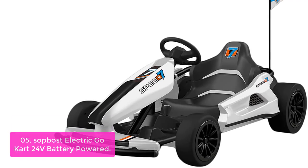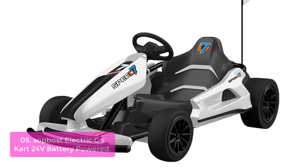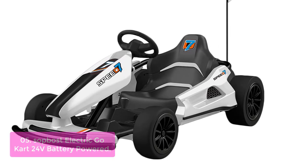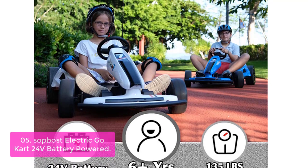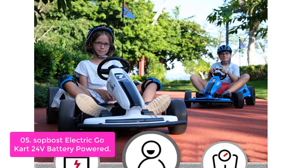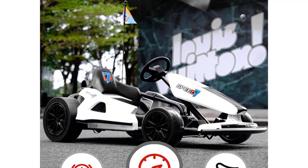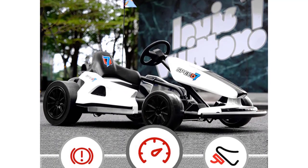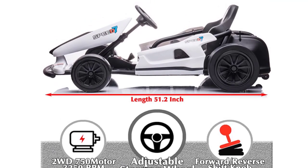List number 5: SoftBoss Electric Go-Kart 24V Battery Powered. The SoftBoss Electric Go-Kart is designed as the perfect pedal go-kart for big kids. It comes with a powerful 24V rechargeable battery, two speeds — 5.6 and 7.5 mph — and two driving modes: normal driving and drift driving, suitable for different skill levels. The custom ergonomic seat is equipped with a seat belt for a comfortable sitting position. The adjustable steering wheel height can accommodate kids of different ages. A drift switch allows you to change between drift mode and normal mode.